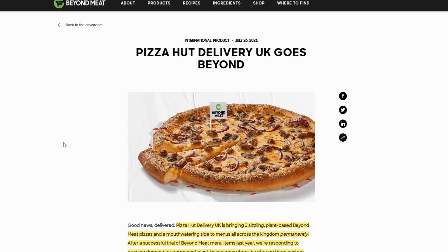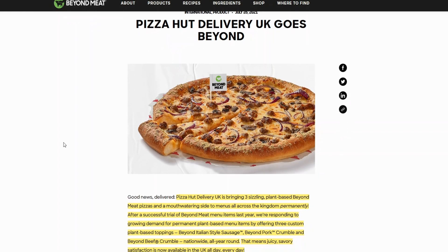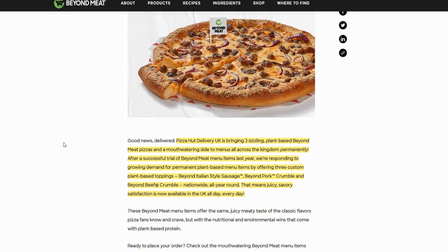Hey guys, so I just have a pretty quick piece of news today. We have Pizza Hut in the UK doing a permanent partnership with Beyond. This is huge because with a lot of these Beyond partnerships we only see temporary trial runs, and now we finally have a permanent addition to the menu in Pizza Hut UK, which is very huge because Beyond has a partnership with Yum! Brands, and Pizza Hut is part of that along with KFC and Taco Bell. So this is a pretty big stepping stone.